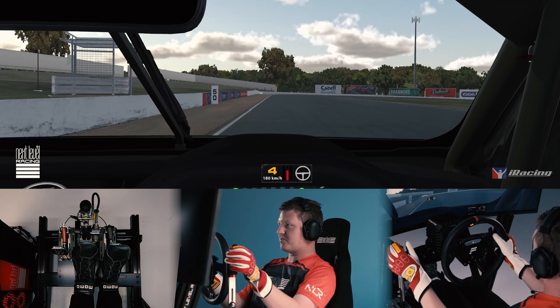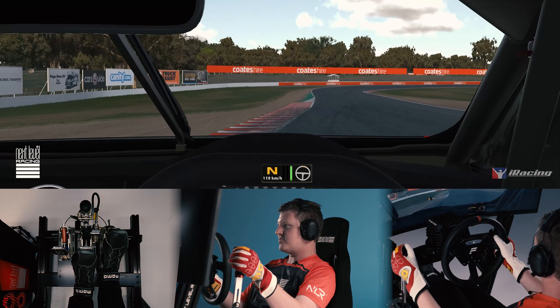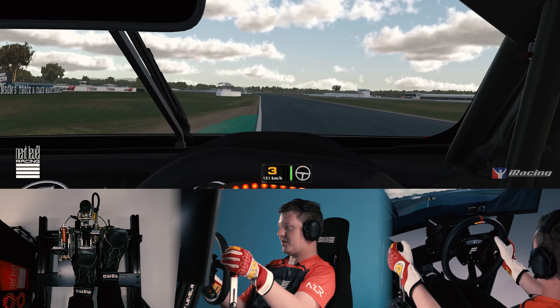Up to turn three, hard on the brakes at the Marshall Point, and trail brake into the apex. Smooth out the other side into turn four, lots of inside kerb, keep that mid-corner speed up.